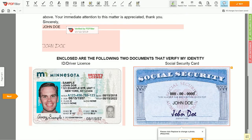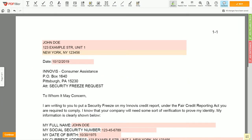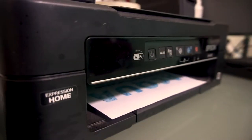Good job — your document is ready! Check your personal information one more time and click the BUY button. Proceed with the payment to download and print out the document from your computer.